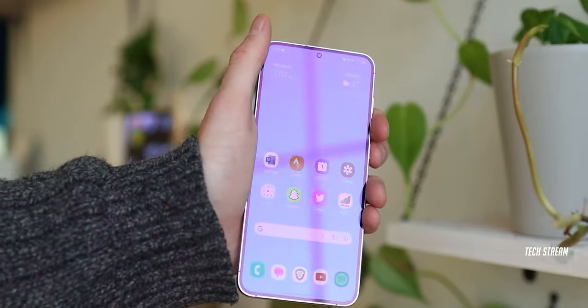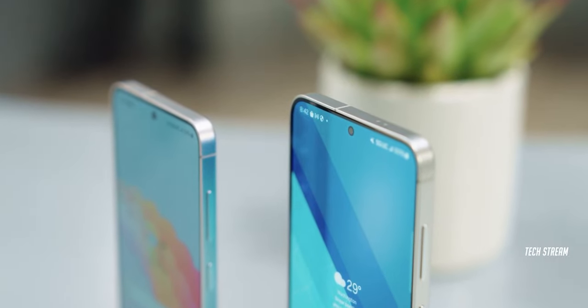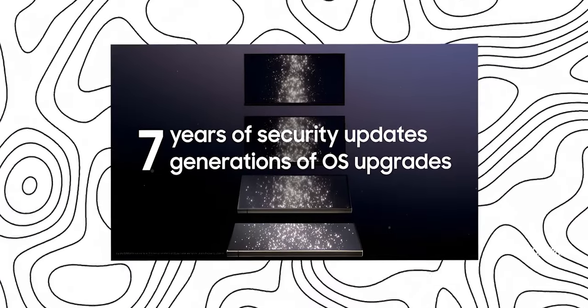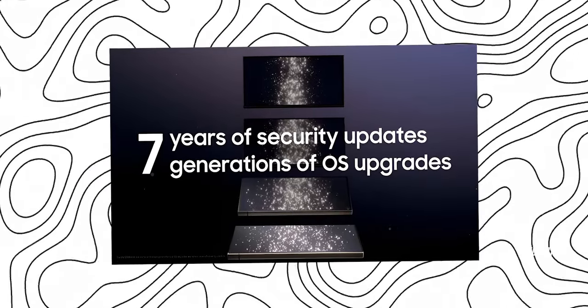The S24 FE may also come with long-term security updates. Since the S24 FE falls under the S series, it is eligible for Samsung's new long-term update policy, including 7 years of OS updates and 7 years of security updates, which is great.